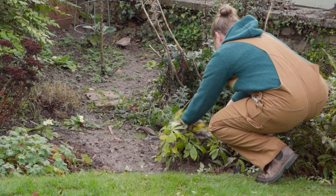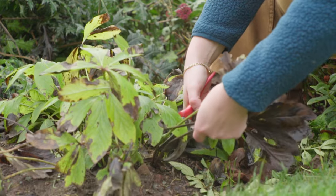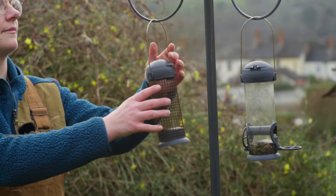At this time of year it can be difficult for wildlife to find food, shelter and water. In this video we're going to be looking at ways we can support wildlife in our gardens during winter.